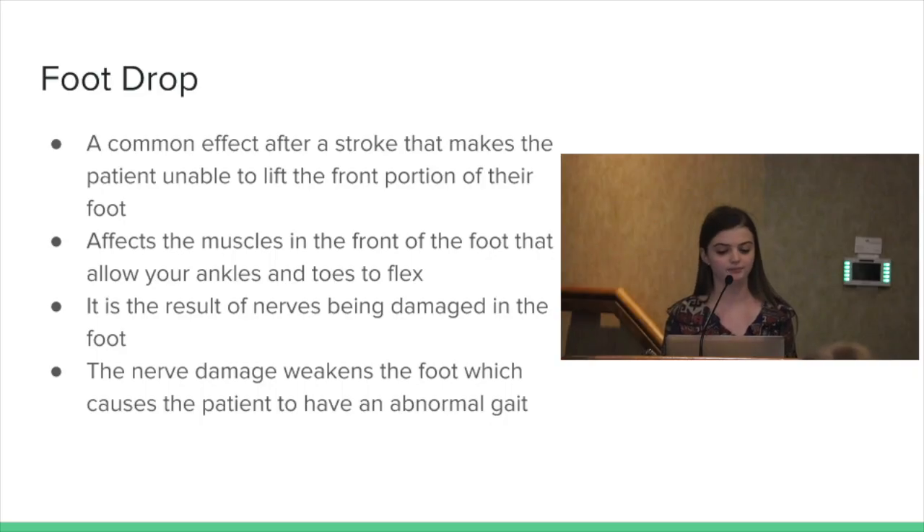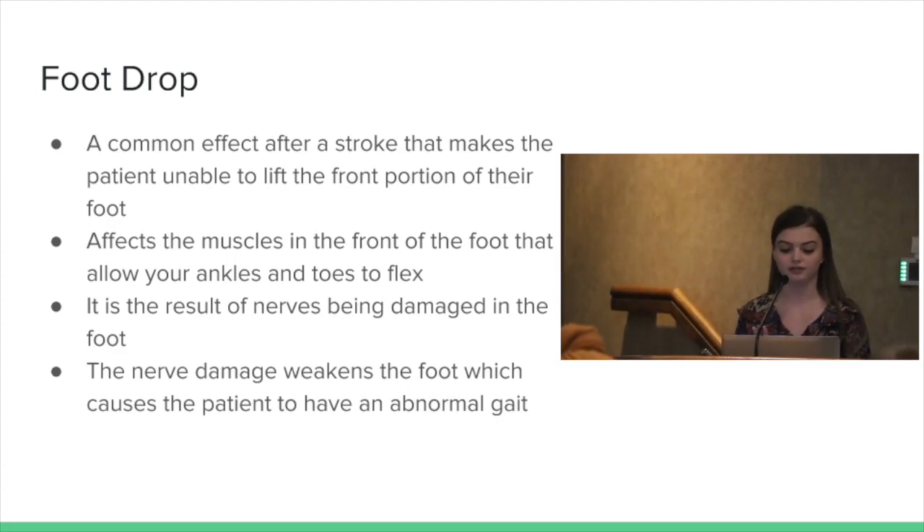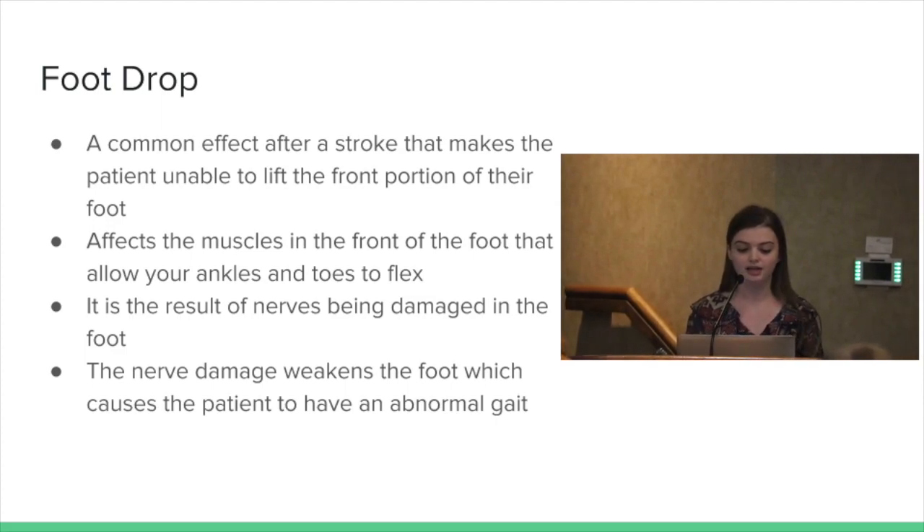Foot drop is a common effect after a stroke — it makes the patient not able to lift the front portion of their foot as they should. It affects the muscles in the front of the foot that allow your ankles and toes to flex upward. This is a result of nerves being damaged in the foot, which can happen from several different causes, but a stroke is one of them. This nerve damage weakens the foot and causes the patient to not be able to walk normally.